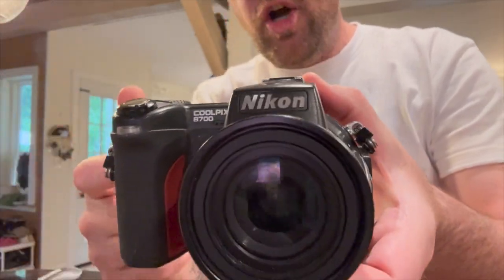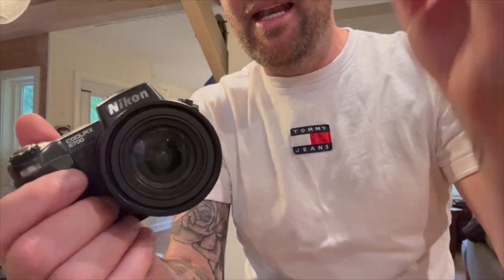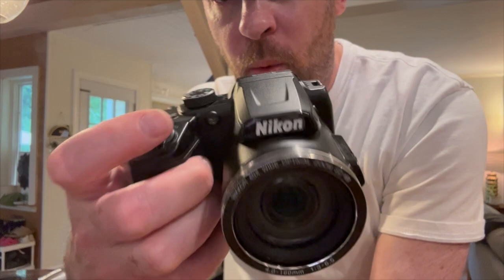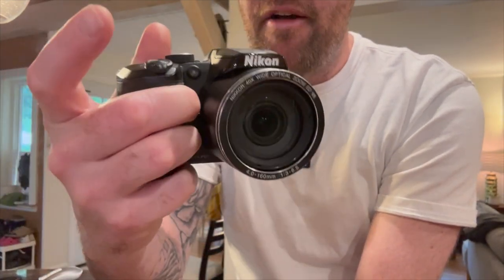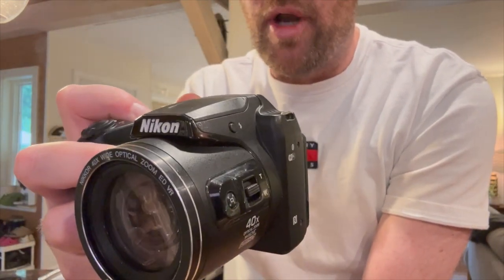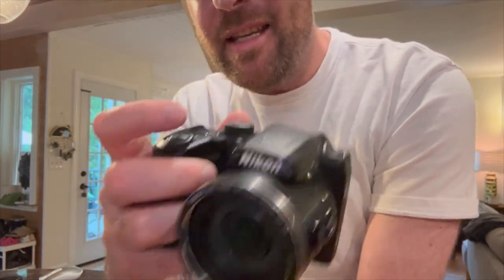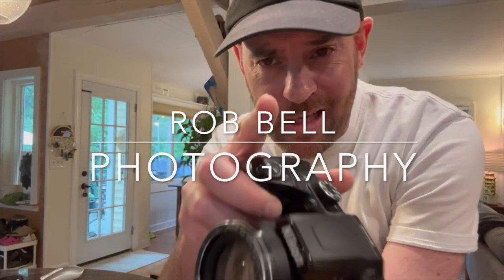2004 Nikon 8700 CCD powerhouse — back then, eight megapixel, eight times optical zoom. This little baby has an articulated screen. She's a bridge camera and she takes beautiful CCD images. Fast forward 12 years — boom — we've got the Nikon B500. This camera has a Wi-Fi setting, you can link it to your phone. This camera is a powerhouse. Let's dive in.